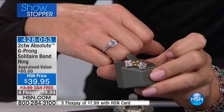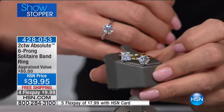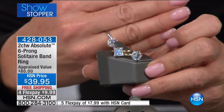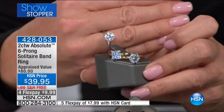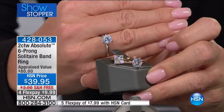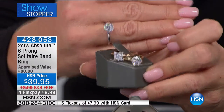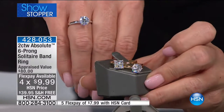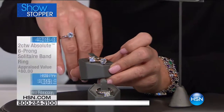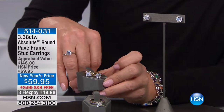Six individual princess cut stones set just like your original diamonds and platinum and gold would be set. Here's the best part: it's $39.95, free shipping and handling, and we're offering it with four monthly flex payments — so under $10 to get this home. I can't wait to explain what makes our Absolute so special and different than anything else in the world.